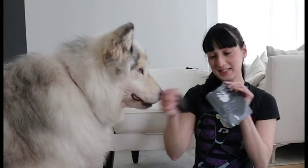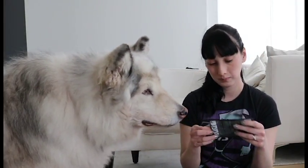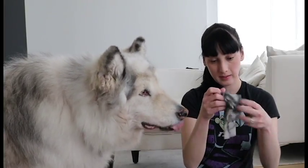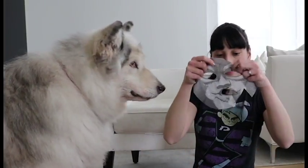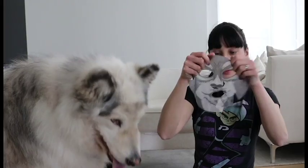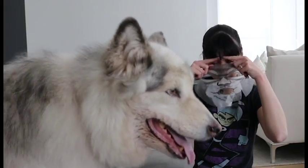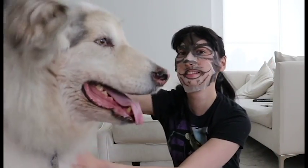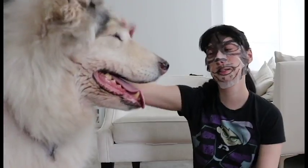I also like to relax with a face mask about a week before the event. This ensures that my skin is nice and calm and free of any blemishes before the big day. I found this one in Loft Japan and it looks like a wolf face. I tried to scare Danny with it but for once he wasn't afraid. Anyway, it was really nice and moisturising and smelled amazing.